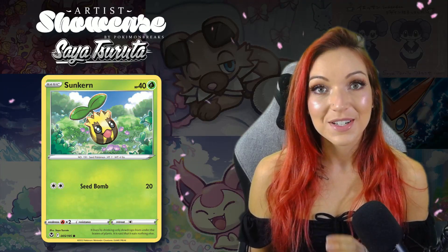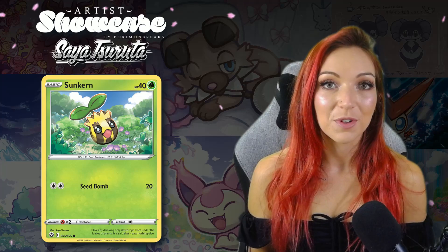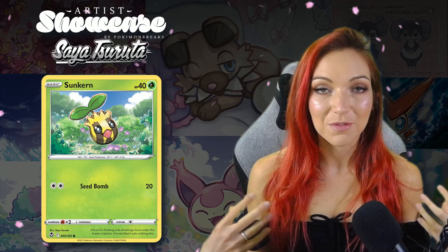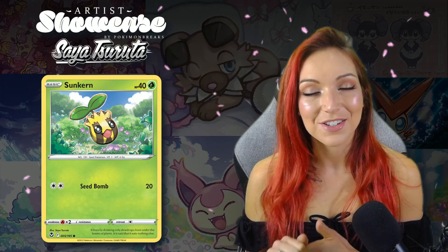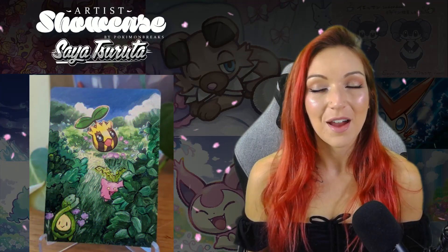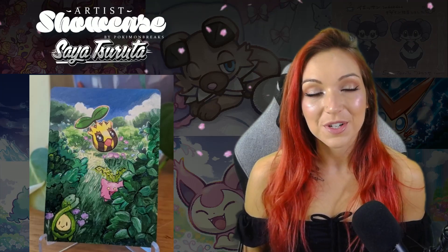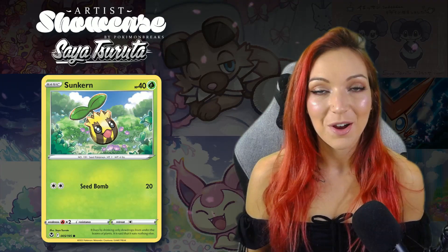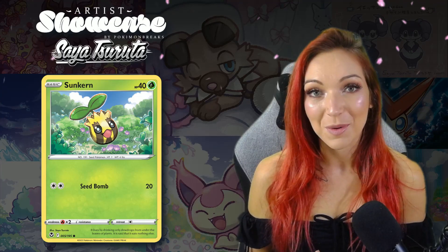The Sunkern from Silver Tempest is another recent artwork that's really beautiful in terms of the flower meadow vibe. I love how excited that little Sunkern is — that was one I just had to alter and extend. I did that one a little while ago and I'm pretty happy with how it came out. The reason I choose cards to alter is because I love the original artwork — I hope no one ever feels like I'm doing it to make it better, because that's not how I see it at all.